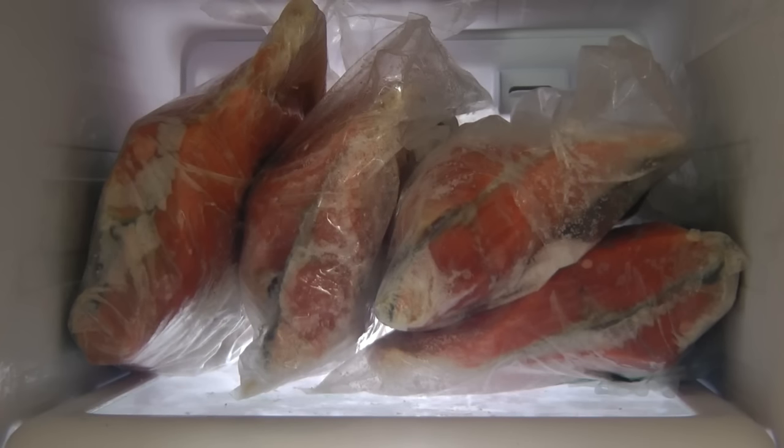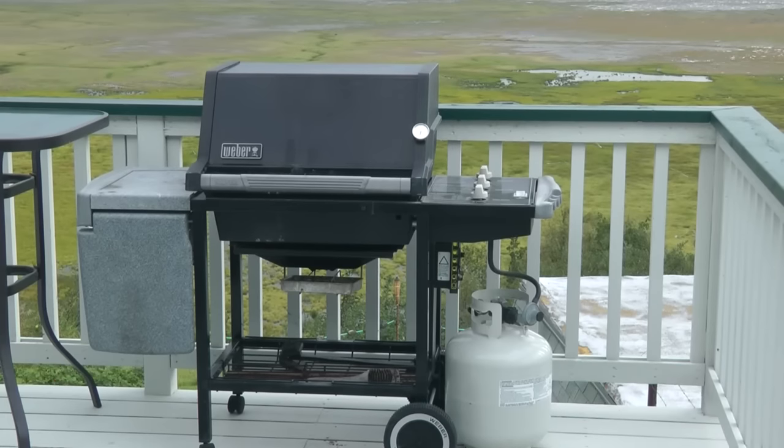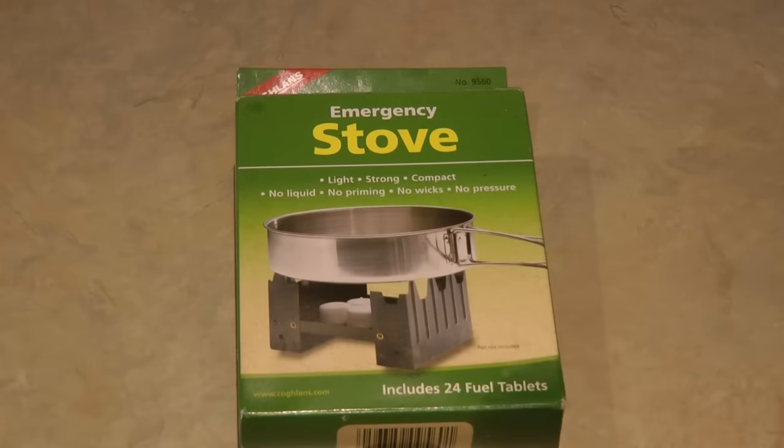Next, you want to turn to the foods in your freezer. If your power is going to be off for more than a day or two, you need to be concerned with the spoilage of the foods that remain in there. You may think you don't have a way to cook them, but you probably do. Do you have a gas grill? Do you have a camp stove? Do you have one of those little emergency stoves? Those can help you cook and prepare the things that are in your freezer.